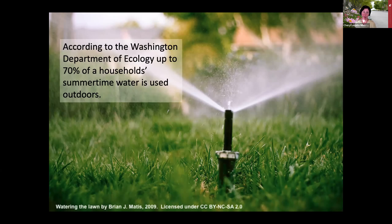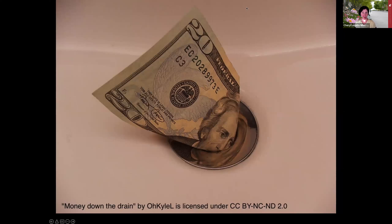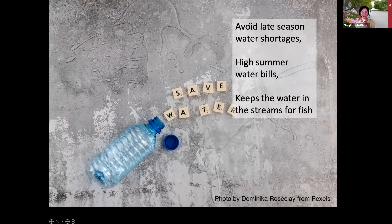According to the Washington Department of Ecology, up to 70% of a household's summertime water is used outdoors. We really do use a lot of water in our landscapes. According to the US EPA, up to 50% of that water is wasted. If you're part of a water association or have your own well, you may have experience with late season water shortages. Today we'll talk about techniques for saving water to avoid those shortages and high summer water bills, and to keep more water available in streams for fish and wildlife.